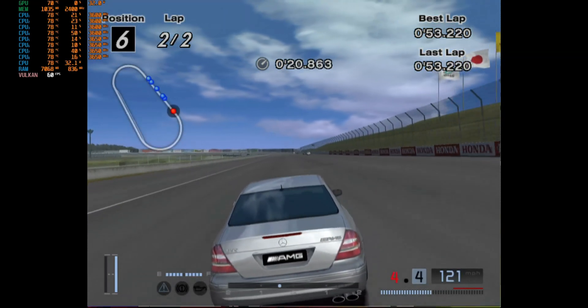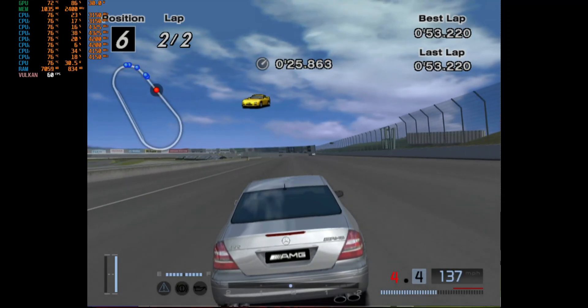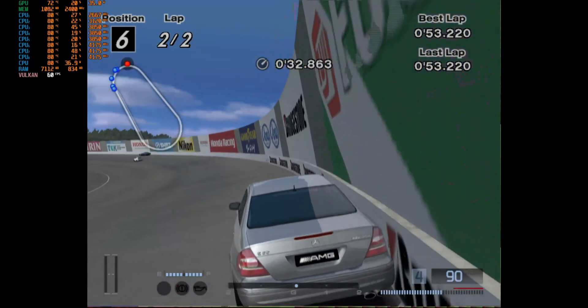The temperature is not bad — around 78 to 79 degrees Celsius. It's drawing around 30 to 31 watts of power, and it's running buttery smooth as well.